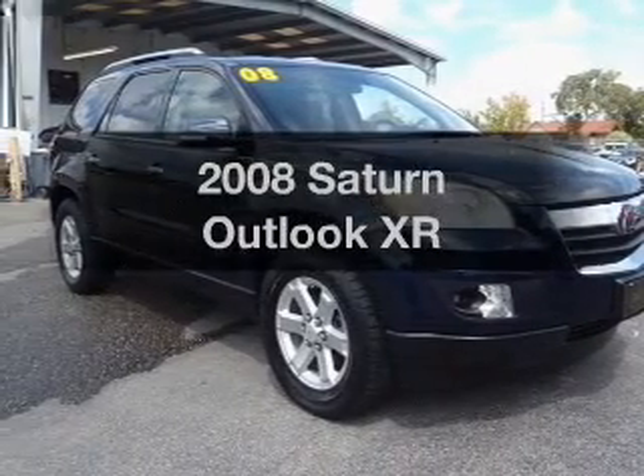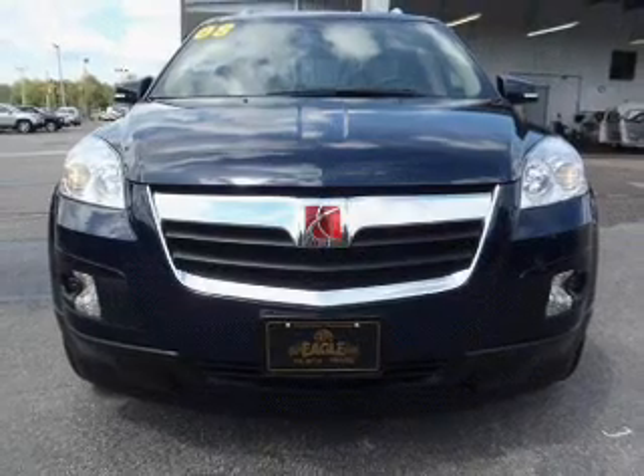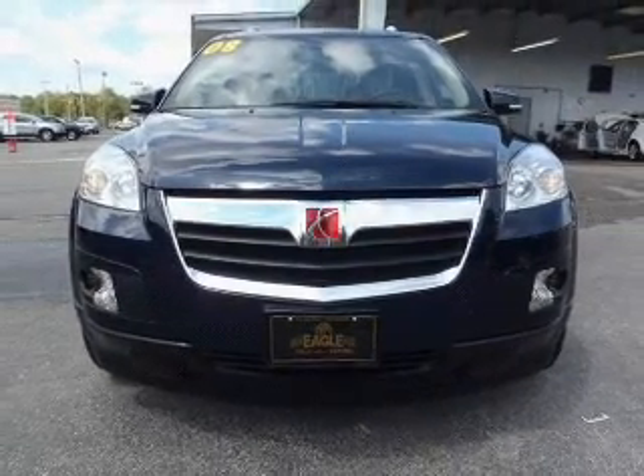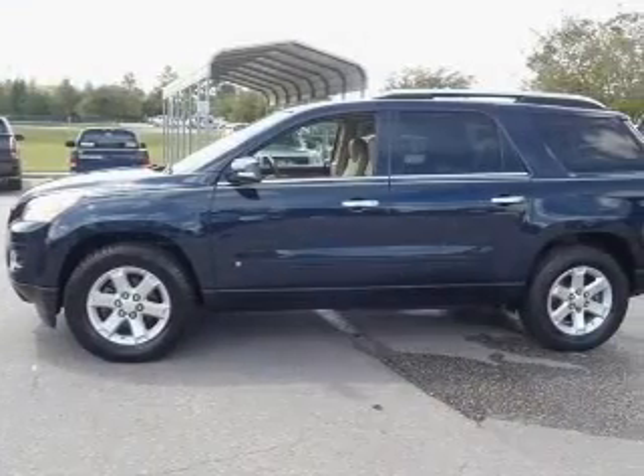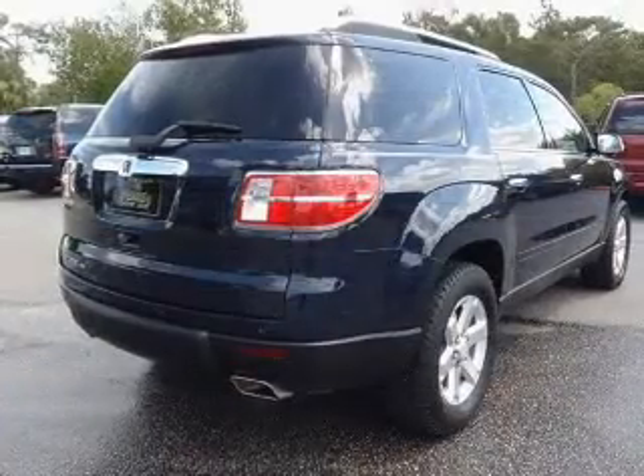Introducing the 2008 Saturn Outlook. If you're looking for an automobile with great attributes, look no further. With a solid six-cylinder engine that responds smoothly to its six-speed automatic transmission. Anti-lock brakes help you bring your vehicle to a safe stop.